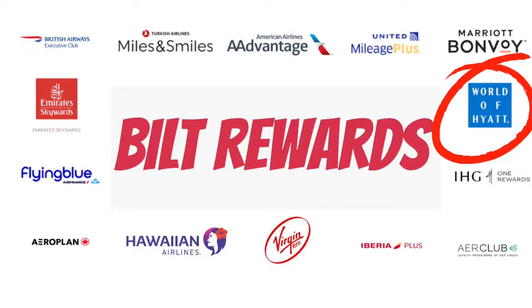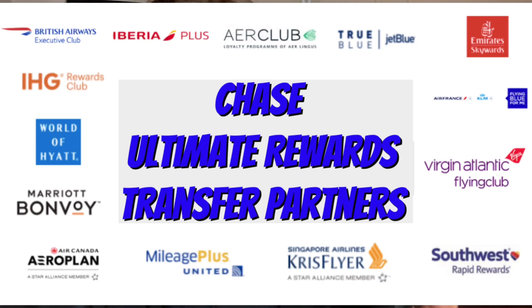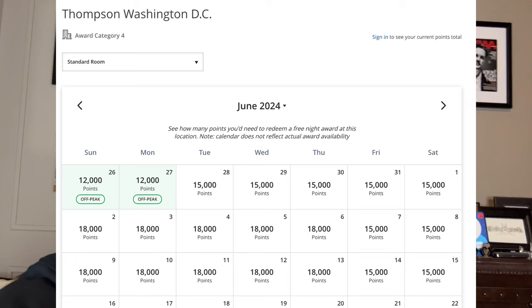I thought it was fantastic. You can transfer Marriott Bonvoy or Ultimate Rewards over to Hyatt to book this. For 15,000 points standard, 12,000 off-peak, and 18,000 peak — even suites, 800 square foot suites are 21,000 points. It is a fantastic deal. Very good hotel and I know that I will be back. Highly recommended.